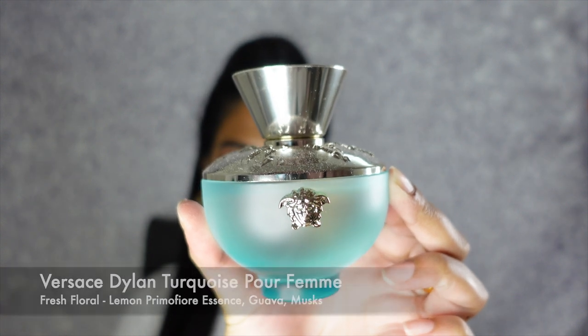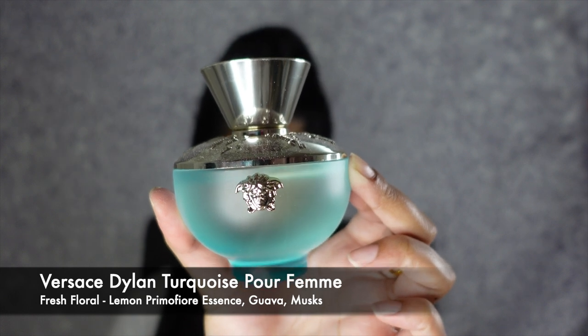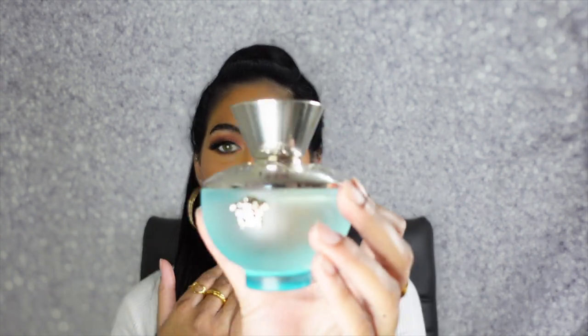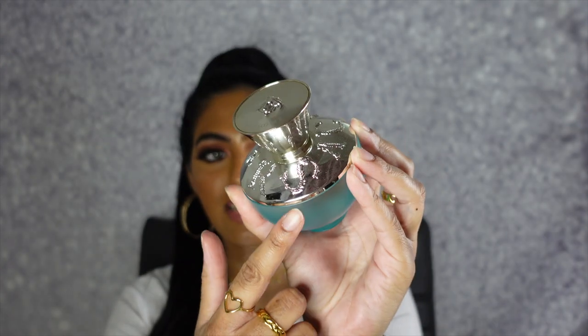I also forgot I do have a second Versace fragrance — this is the Versace Dylan Turquoise perfume. This is a fresh floral with key notes of lemon, primo fior essence, guava, and musk. It just smells so fresh, like you're literally walking by the ocean. As always, the Versace packaging is very out there — I absolutely love it, it gives a pure vibe because the cap is very embellished. This literally feels like you're just getting out of the shower after coming from a nice relaxing spa day.